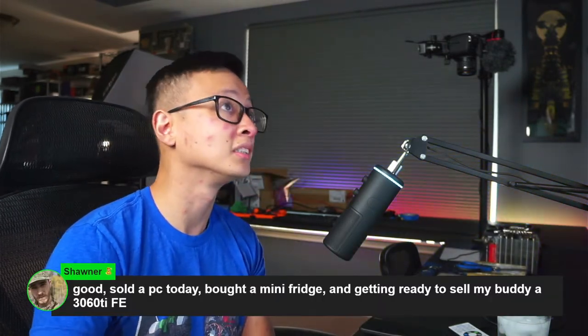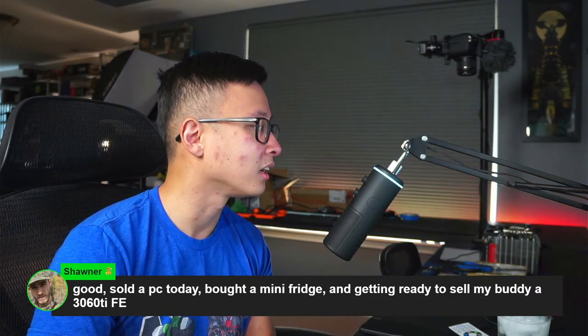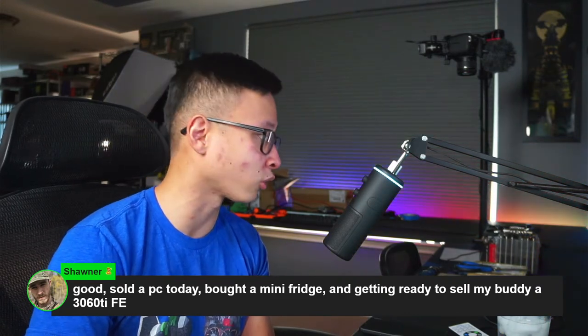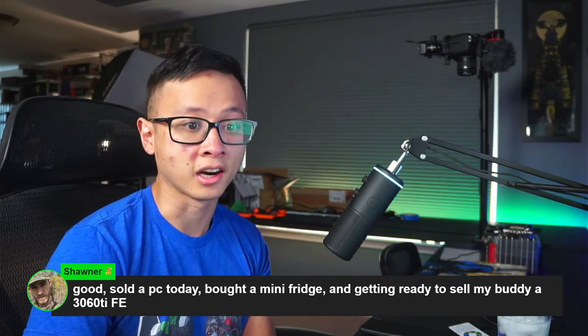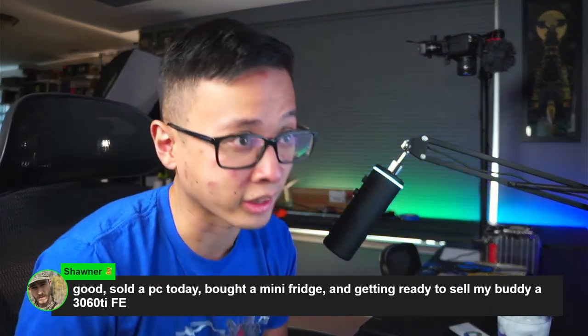Shaunner sold a PC today, bought a mini fridge, and is getting ready to sell a 360 Ti — was that a local sale? Nice. My face does look different, and that's part of what I wanted to talk about in terms of my health.